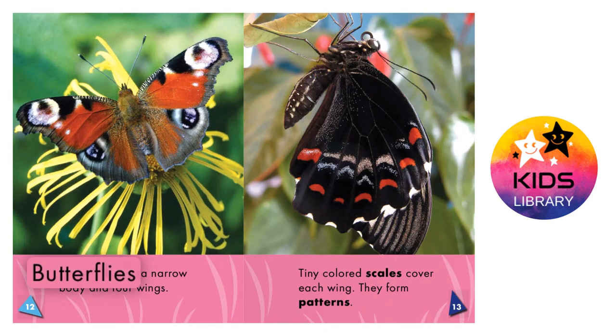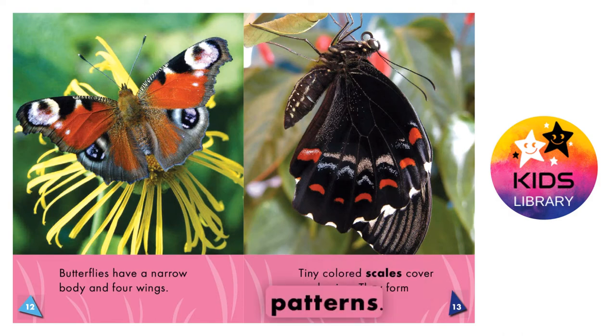Butterflies have a narrow body and four wings. Tiny, colored scales cover each wing. They form patterns.